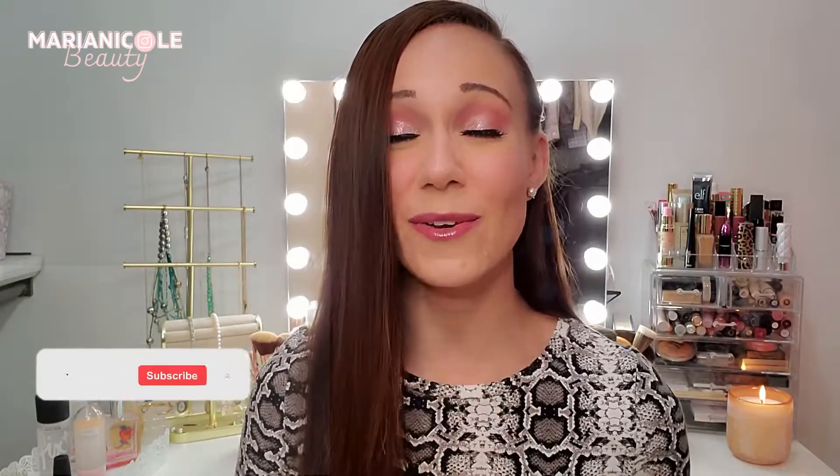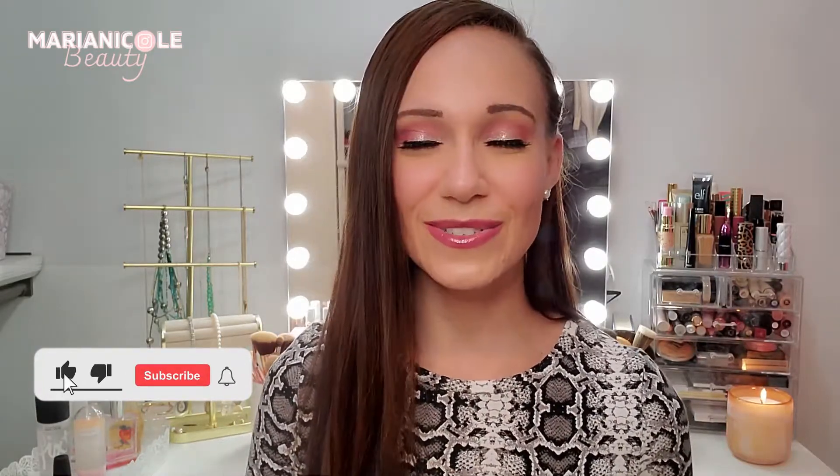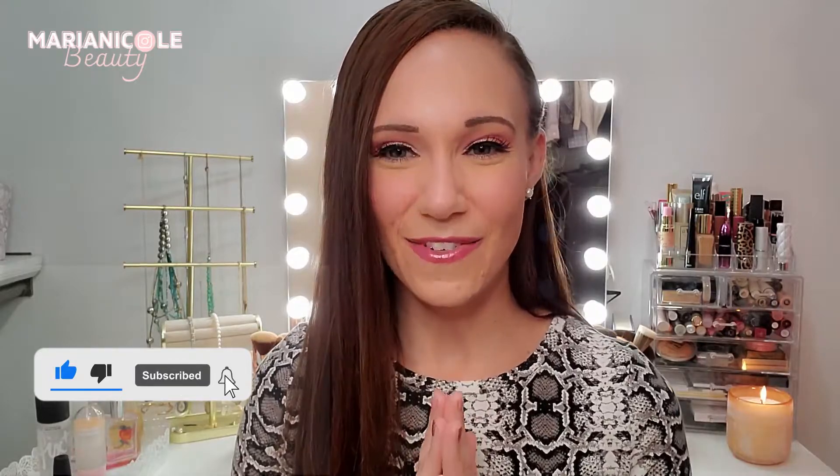All right, beauties, that is it for me today. That is all of my faves and flops for March. I already have some in mind for April that I've been using the last few days and will probably make it into my April video. I am getting so close to a thousand subscribers, so thank you all for supporting my channel — it means the world to me. If you haven't yet hit that subscribe button, please do so — it'll help me get to that goal. And of course, I love you. I'll see you next time. Bye!